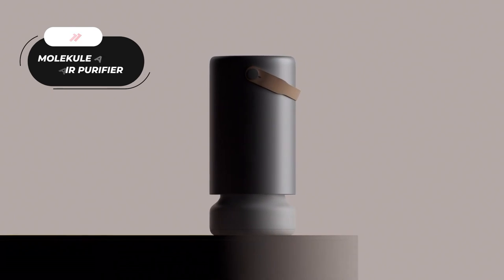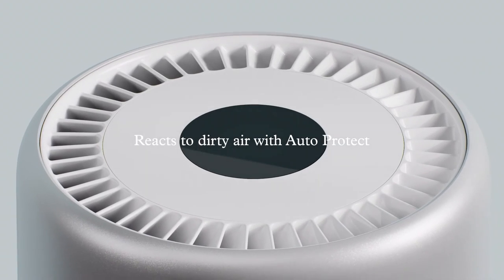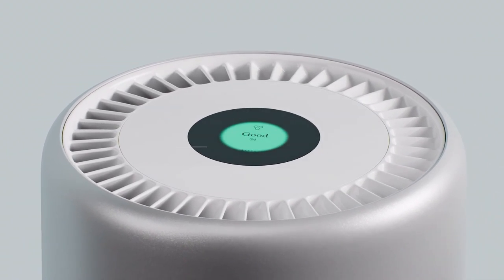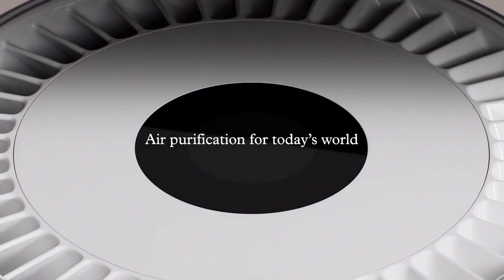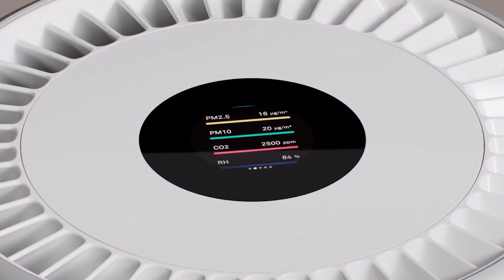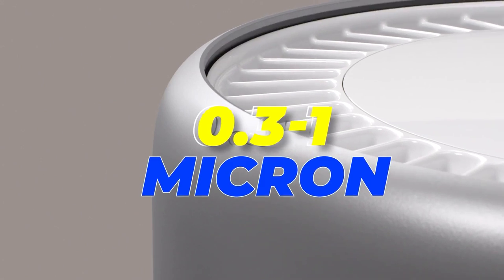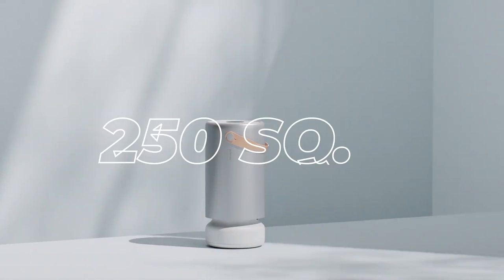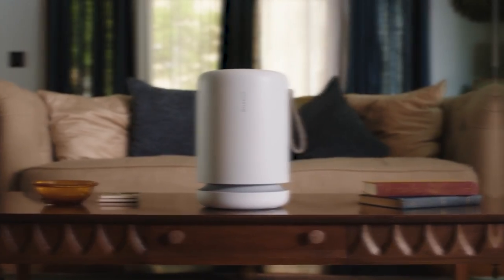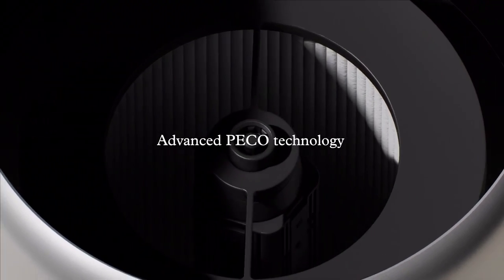The Molecule Air Mini Plus is an FDA-cleared, 510k Class 2 medical device that effectively destroys viruses and bacteria while trapping 95% of particles 0.3 to 1 micron in size. It's designed for smaller spaces of up to 250 square feet, making it ideal for use in studio apartments, kids' bedrooms, and home offices.